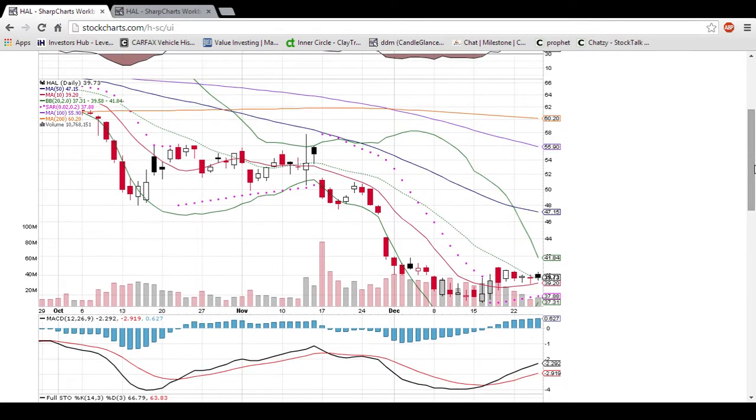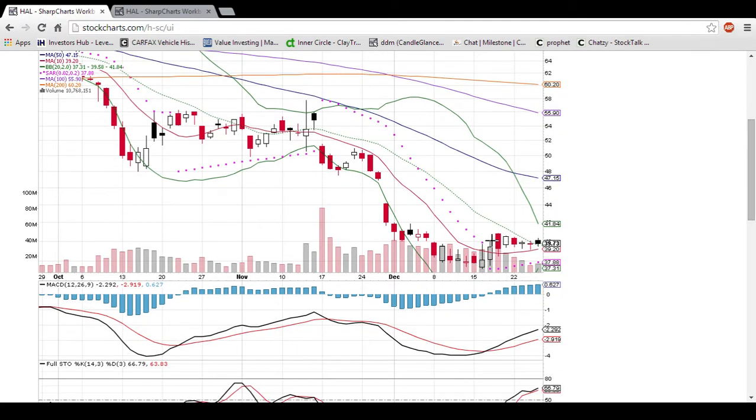This is the daily chart where each candlestick represents one trading day worth of action. The daily chart is looking pretty decent for holding support in HAL's case. You can see it had a nice bounce where it turned the 10-day moving average into support, and since then it has consolidated pretty horizontally, with bulls buying up off of this 10-day moving average support — that level right now is 39.20.